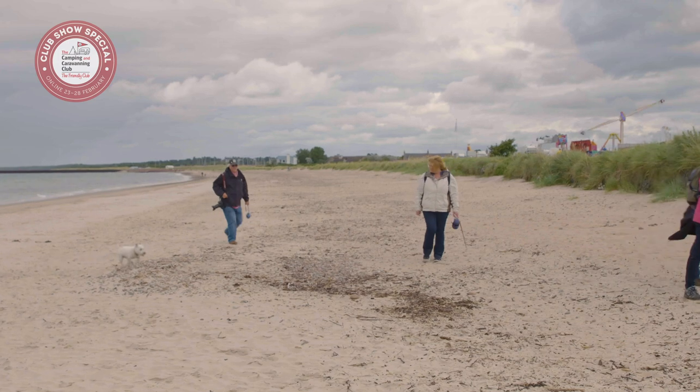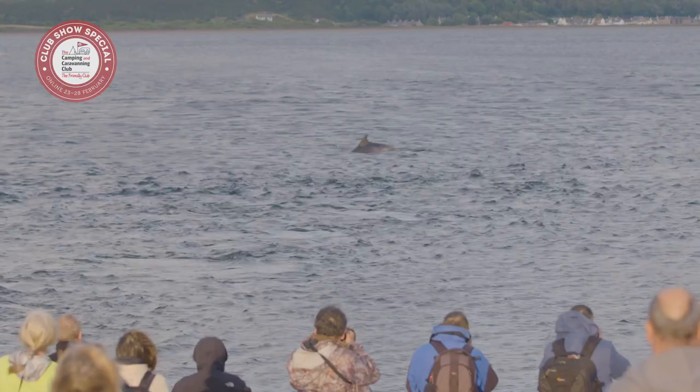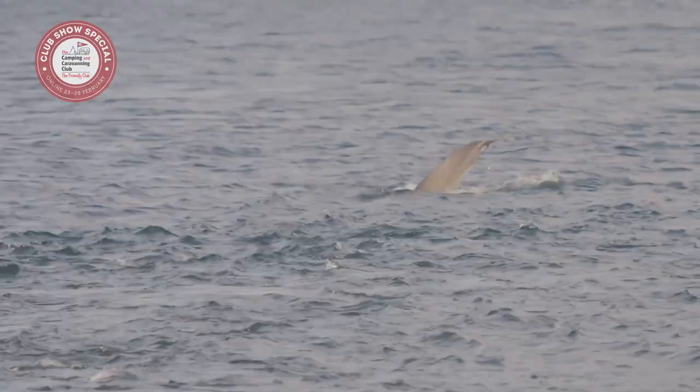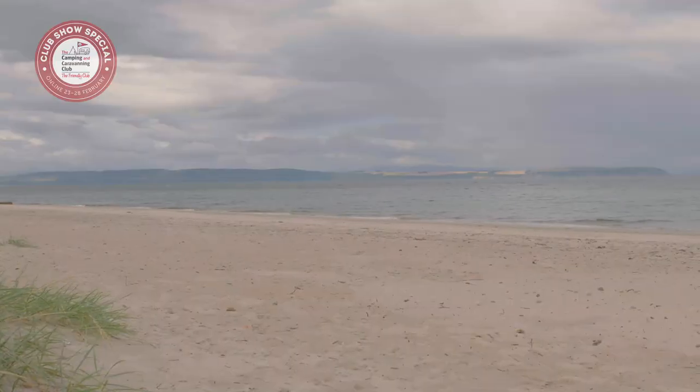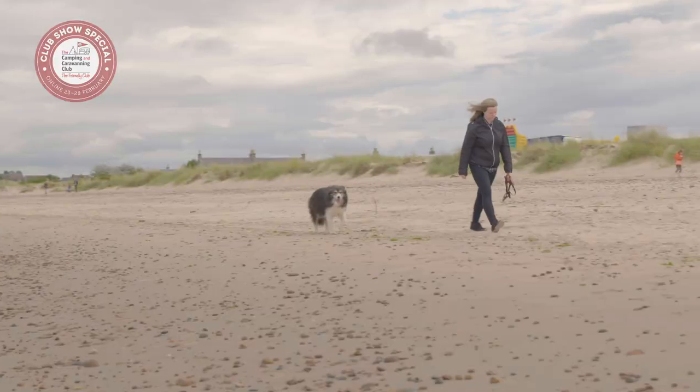The sandy beach at Nairn has views of the Moray Firth, the Black Isles, and the coastline often plays host to pods of dolphins. There are actually two beaches here, both of which have been awarded blue flags. The sands are wide and expansive, backed by dunes — a perfect spot for a walk.